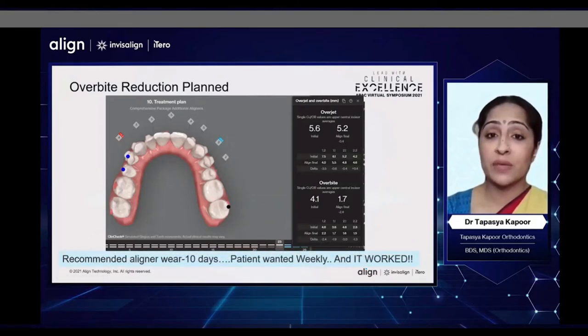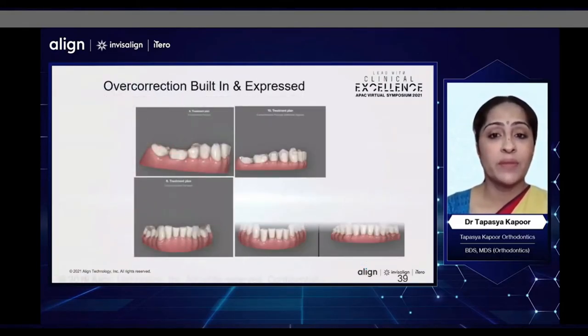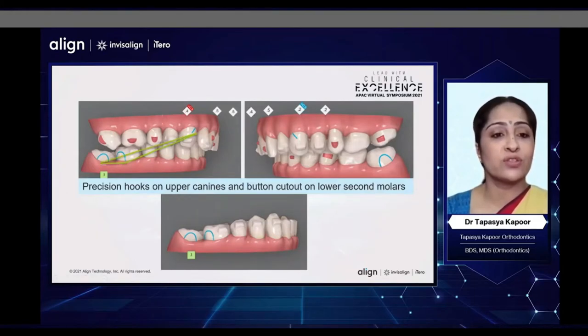What was interesting is this patient wanted to do weekly aligner changes, against my recommended timer of 10-day changes. We did go with weekly aligner changes with this patient because he was very compliant, and it worked. This was the amount of overcorrection that we built in, and we actually did get a lot of the overcorrection that we built in. If you see the view on the left, that was a severe amount of overcorrection and intrusion built in — and this is what we got. We did end up getting his lower incisors at a much lower level than the canines. In the next set, we decided to give some Class 2 elastics in a triangular fashion to help with the vertical component and improve the bite further.